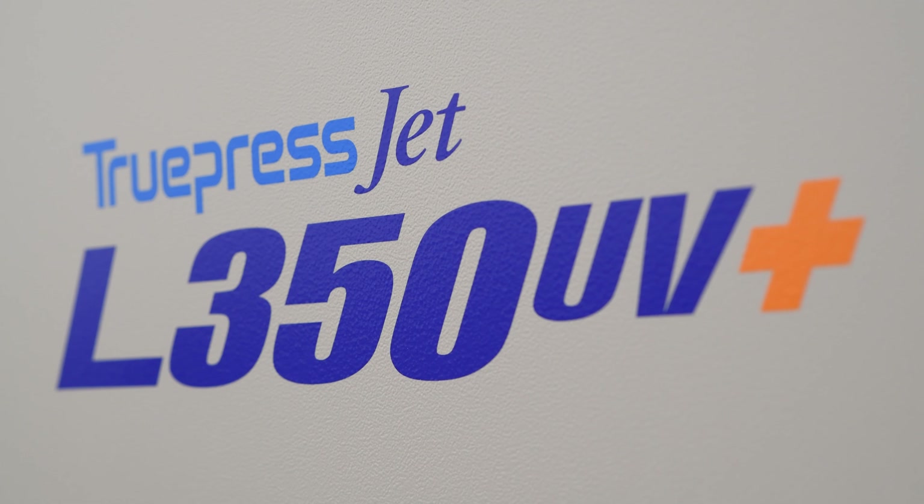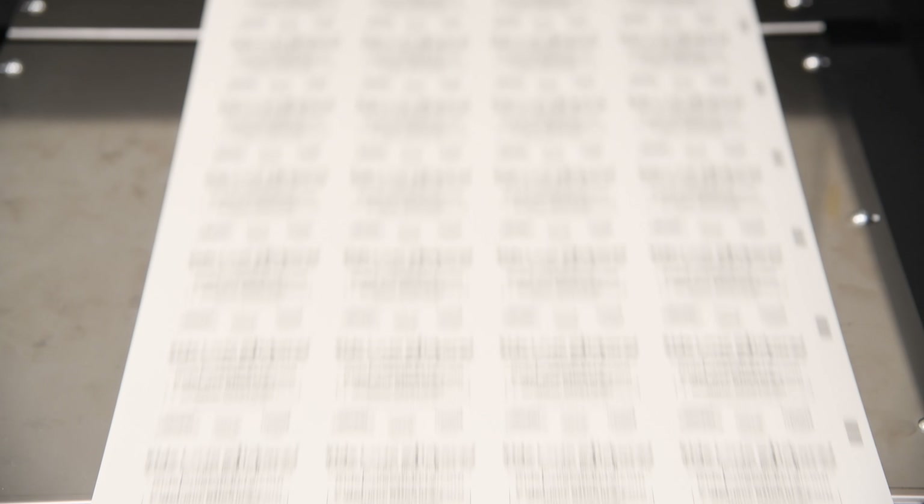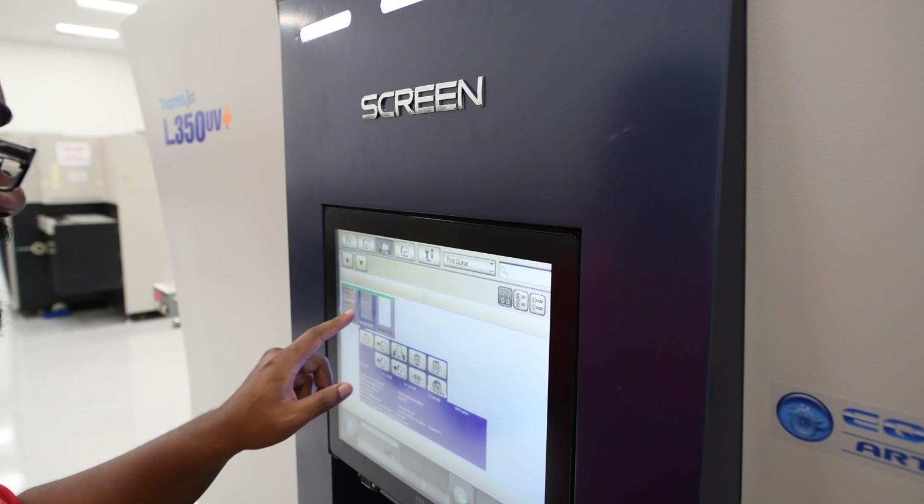It was pretty much a plug-and-play situation. The machine itself has really changed the way that we do our business. We converted about 95% of our four-color process from flexo to digital. The time that we saved in efficiency with the operator, with the ink, with the waste of setup — it more than pays for itself to move from flexo to digital easily.